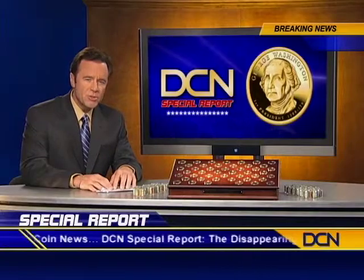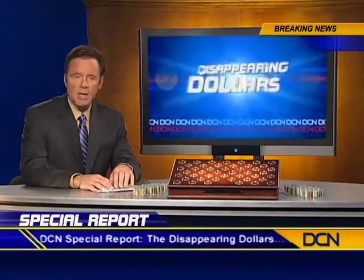What's the reason for the scarcity of these presidential dollars? DCN's investigative reporters have learned that knowledgeable collectors everywhere are snatching up and hoarding these coins as fast as they are minted, driving prices of uncirculated presidential dollars upwards of six times their face value.